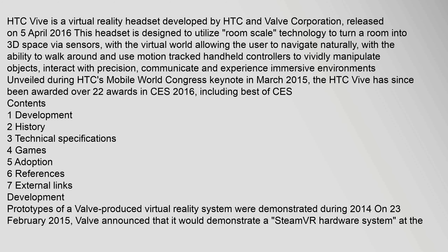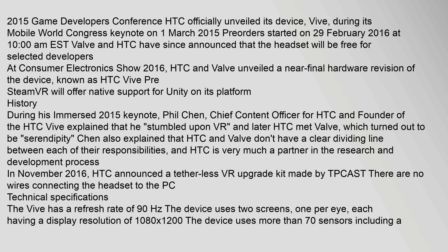Prototypes of a Valve-produced virtual reality system were demonstrated during 2014. On 23 February 2015, Valve announced that it would demonstrate a SteamVR hardware system at the 2015 Game Developers Conference. HTC officially unveiled its device, Vive, during its Mobile World Congress keynote on 1 March 2015. Pre-orders started on 29 February 2016 at 10 o'clock.